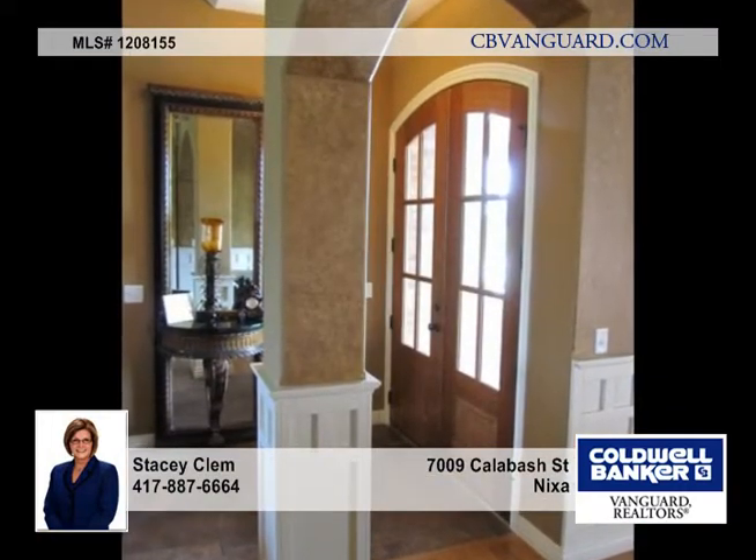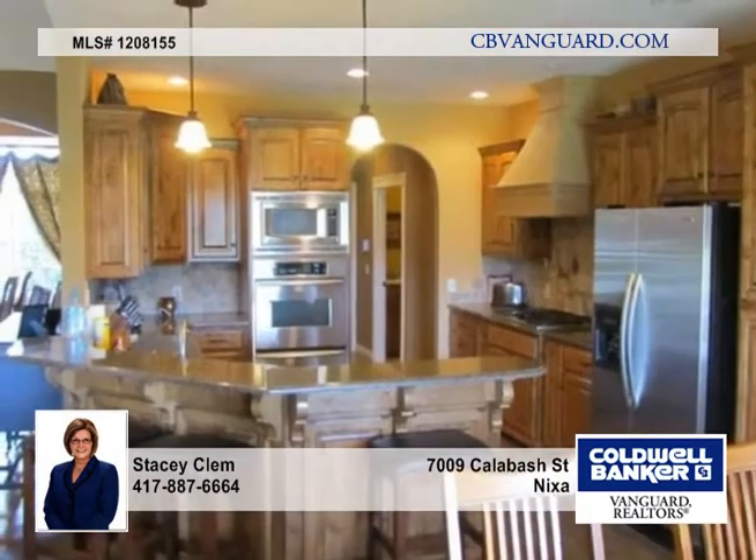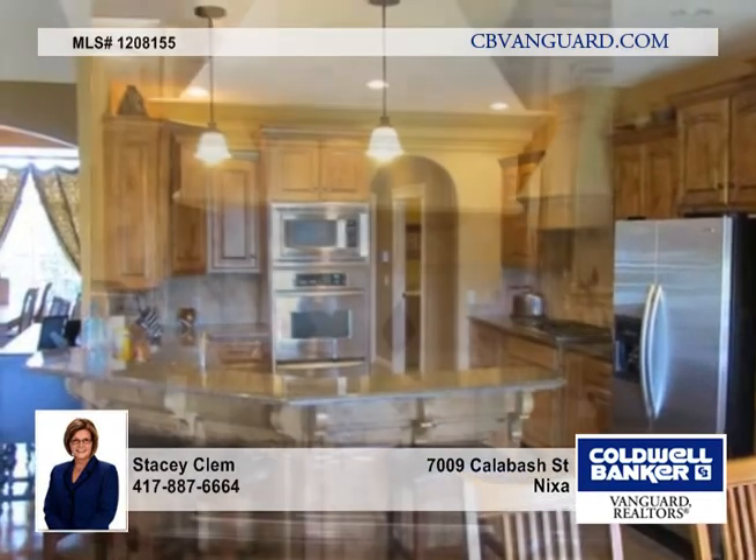The wonderful basement includes a large wet bar, a temperature-controlled wine cellar, and many built-ins throughout.